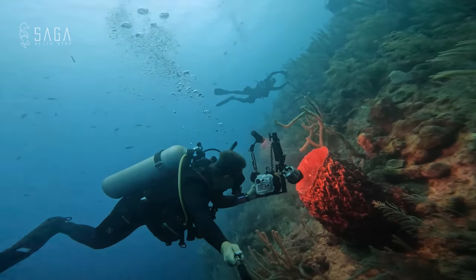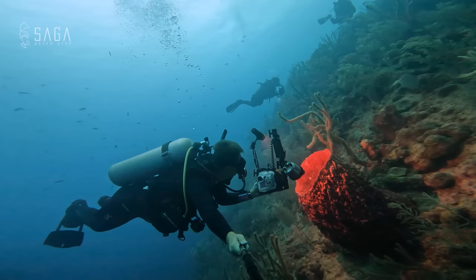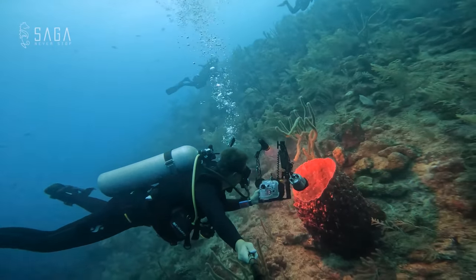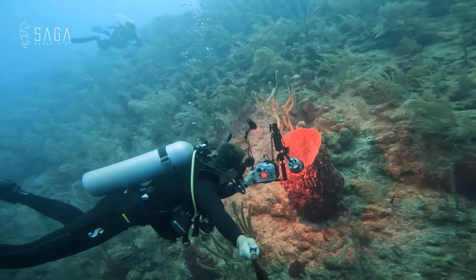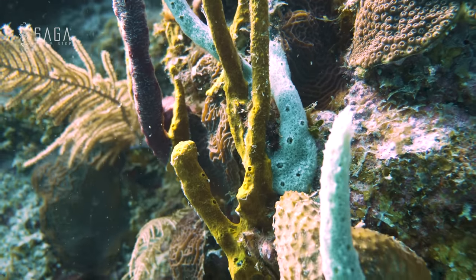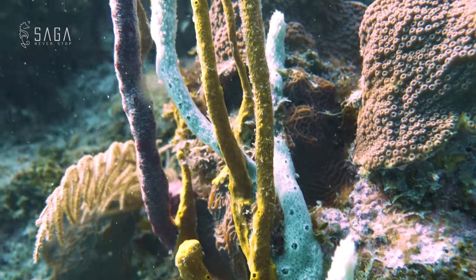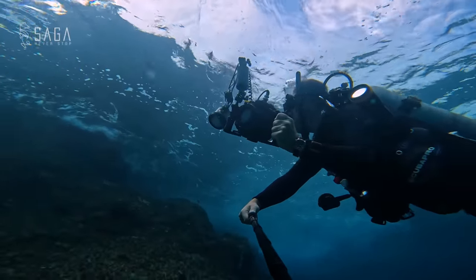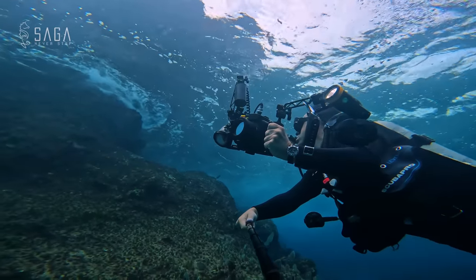Unfortunately, sea sponges are facing many threats, including pollution, overfishing, and climate change. As ocean temperatures rise, many species of sea sponges are struggling to adapt and survive. And that's why it's important for us to learn about, protect, and conserve these incredible creatures.